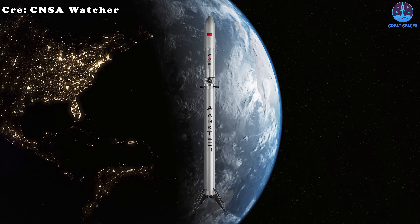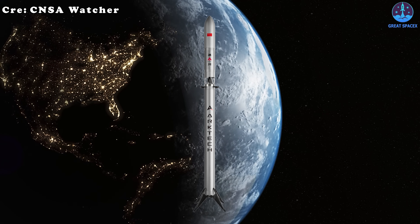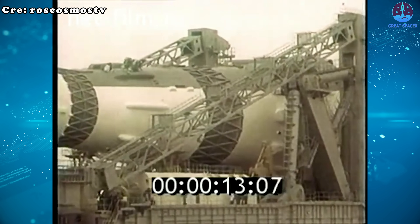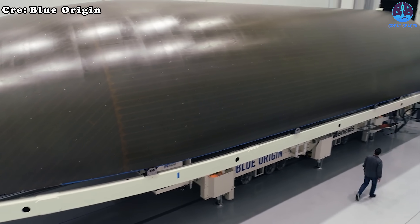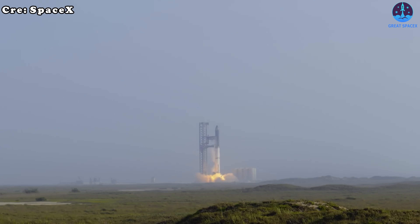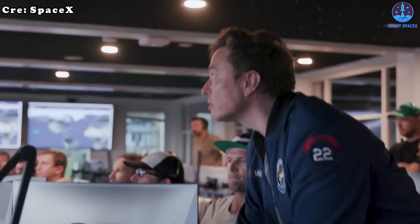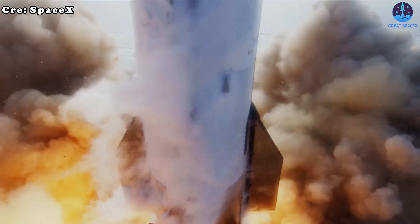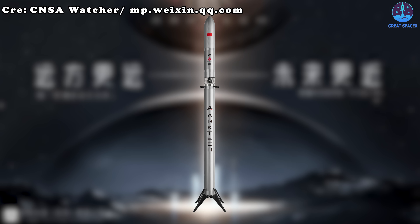The issues don't stop with the engine. The rocket itself shows significant weaknesses. One major problem lies in the design philosophy — Chinese developers often combine features from many different rockets, assuming the best rocket is simply one that includes the best designs from everywhere. But this is a flawed approach. The best rocket is one that balances all its components to work in harmony; mixing top-tier designs that don't complement each other can create conflicts and failures.